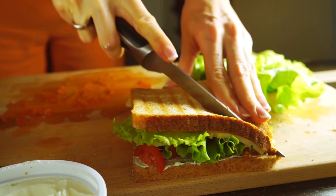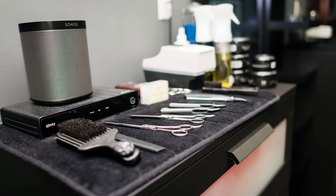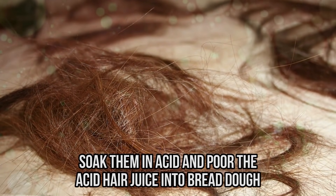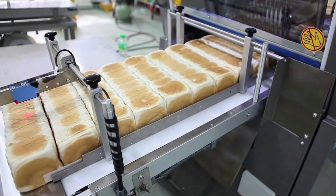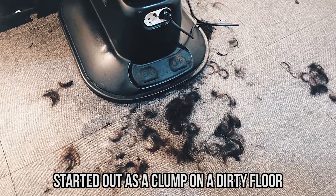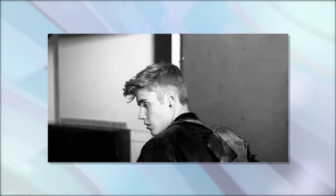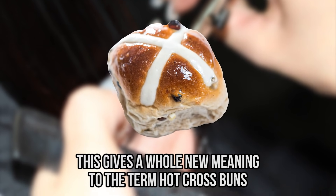Suddenly that sandwich isn't looking so good anymore. They take the clumps of hair from Chinese hairdressers, soak them in acid, and pour the acid hair juice into bread dough that gets baked before it makes its way to your table for hoagie night. That bread you just put in your mouth started out as a clump on a dirty floor and was stepped on repeatedly. This gives a whole new meaning to the term 'hot cross buns.'